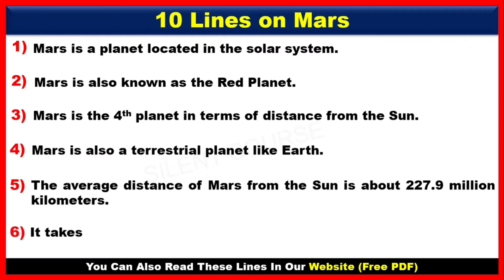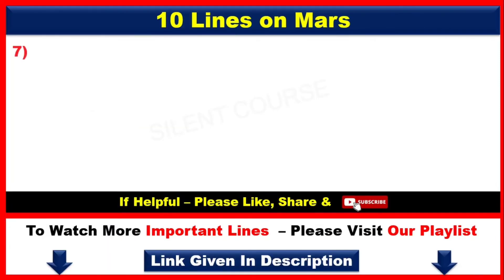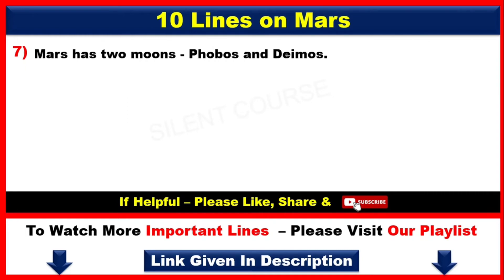Number 6: It takes 687 days for Mars to orbit the sun. Number 7: Mars has two moons, Phobos and Deimos. Number 8: Mars also has seasons like Earth.